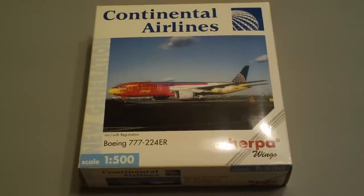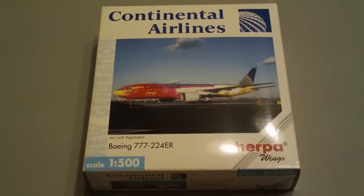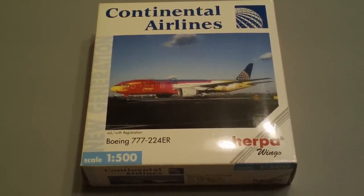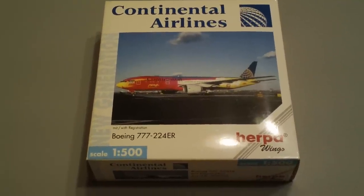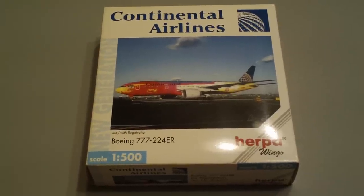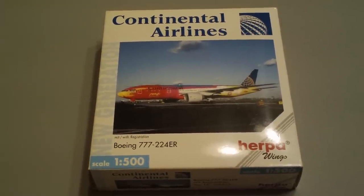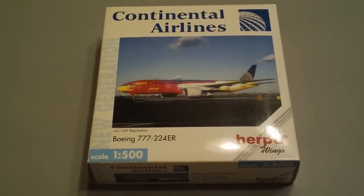This model in particular, Herpa made only about 3,000 of them. They didn't come numbered or anything like that, but as far as I know, I think it's the second version of the plane that they gave out to Continental employees, or it was available in the Continental shop for employees.